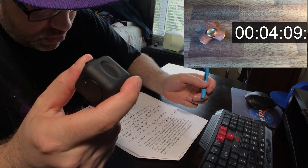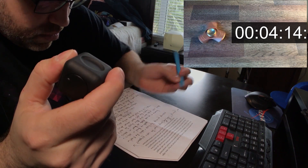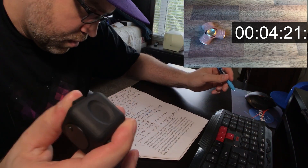Fidget toys allow you to focus your floating attention by giving it a job. By doing a mindless task like this, it allows your subconscious mind to be distracted from all other sensory inputs, which in turn allows your conscious mind to be free to focus on the task at hand. For a lot of people, these things are less of a toy and more of a tool.